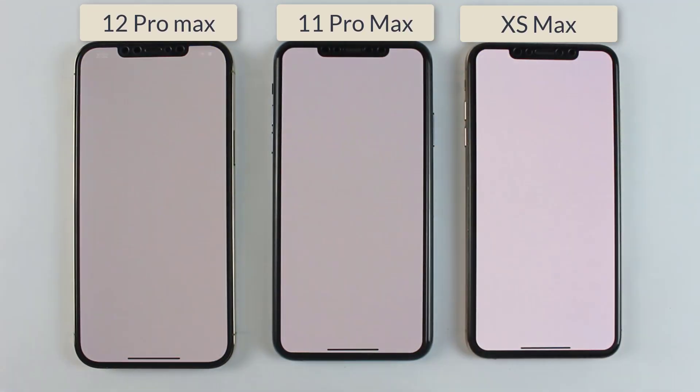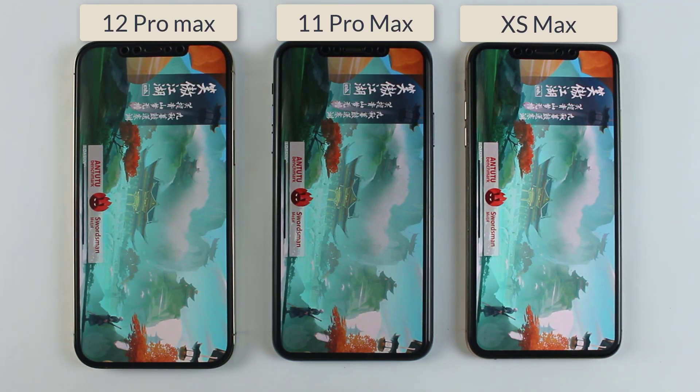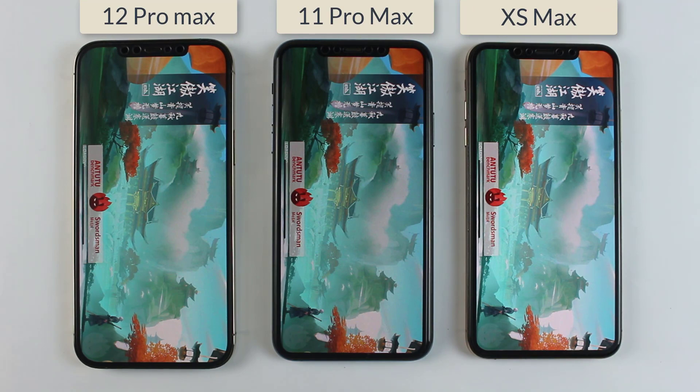Let's see which one of them is gonna perform better. Also, at the end of this video we will talk about the scores of all smartphones, so stay tuned for that.